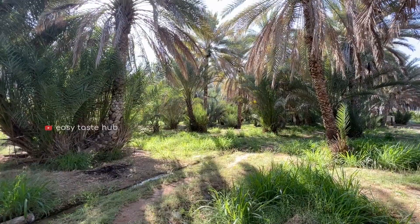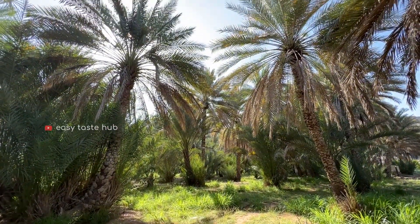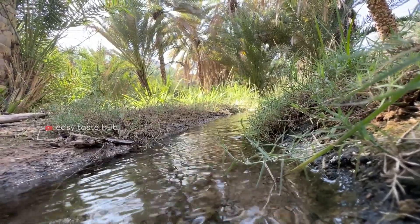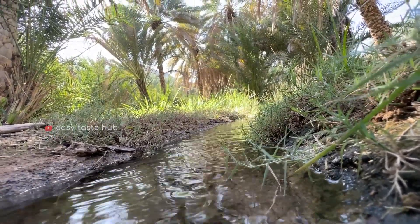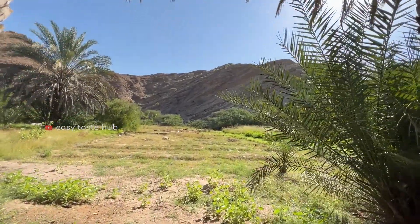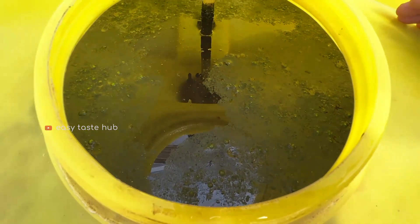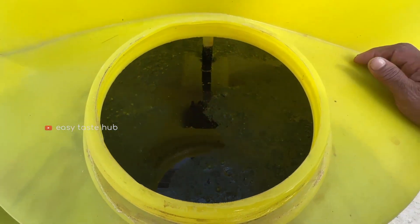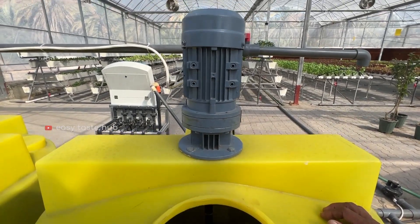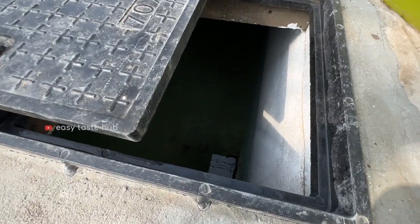Field farming uses so much water because so much of it is lost — water evaporates, rolls away, and puddles, making much of it unusable. That's a lot of waste. Hydroponic systems use about 10 times less water because it's delivered in a controlled way. Plus, some systems recirculate water, reducing consumption even more.